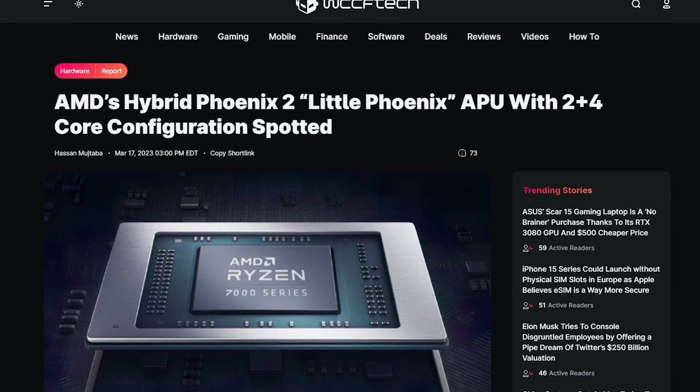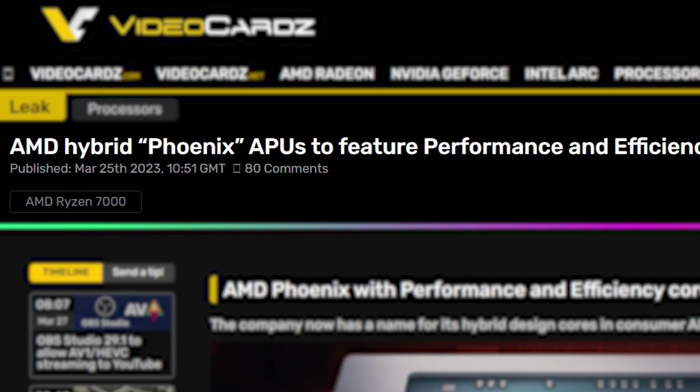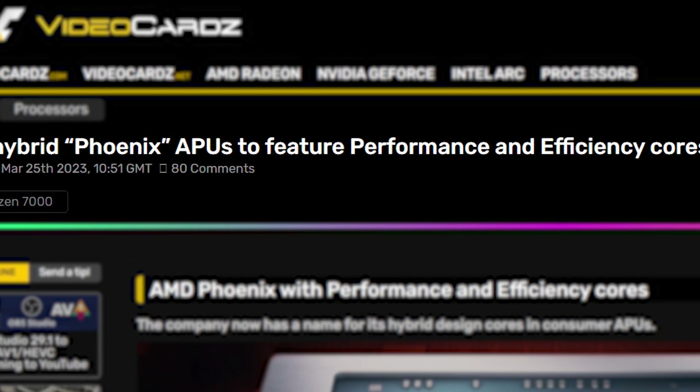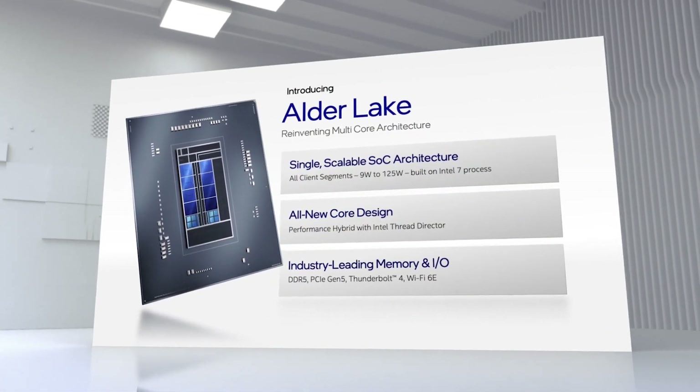It looks like AMD is working on a new project called Big Little for preparing Phoenix 2 APUs for smaller devices. Recent leaks suggest that the new AMD Phoenix 2 APUs are supposedly featuring a hybrid architecture design, just like we have on Intel's Alder and Raptor Lake families.